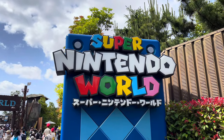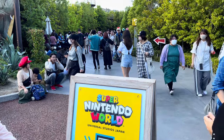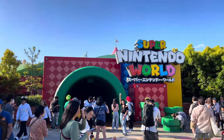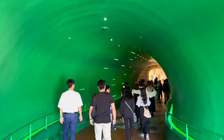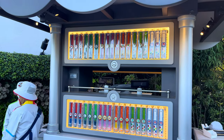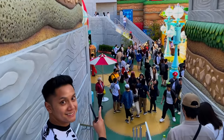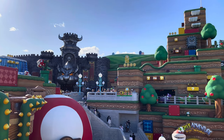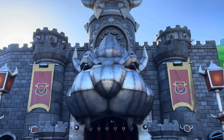Finally, the attraction everyone looks forward to when visiting USJ — Super Nintendo World. To enter this area, you need to book your slot early in advance. Once inside, you can opt to buy the power-up bands to get the full Mario experience. The entirety of this area will make you feel as if you were sucked into the cartoon world, because the sets are exact duplicates of the cartoon.